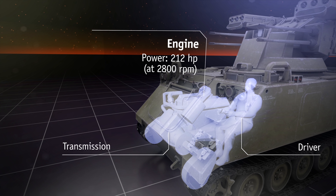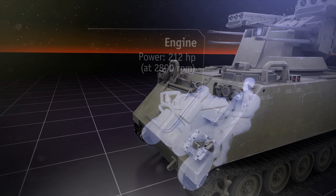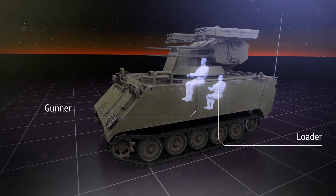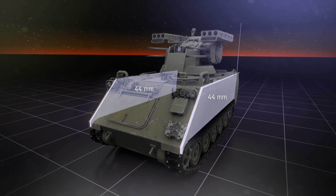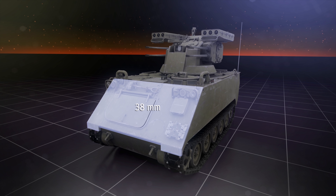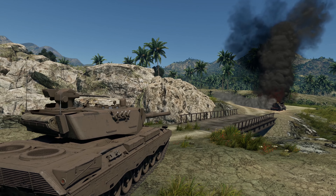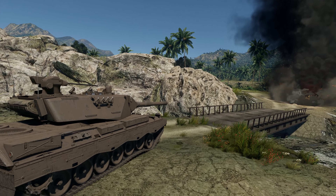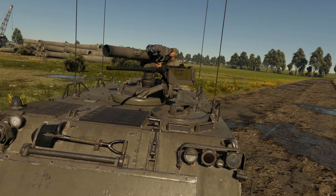The driver is situated in the frontal part of the hull, next to the engine and transmission. The gunner, along with the loader, sit closer to the rear part. And then there is the armor — or, to be correct, there is no armor. The SIDAM isn't even protected against enemy autocannons, as it is based on the American M113 APC.